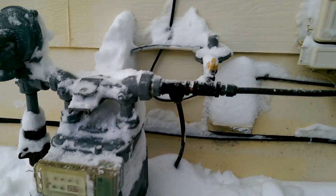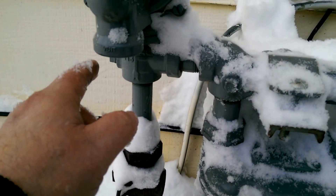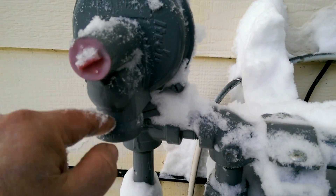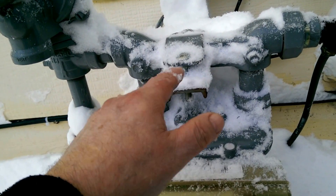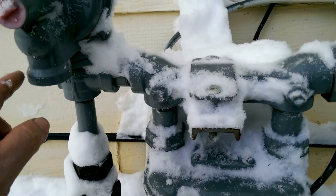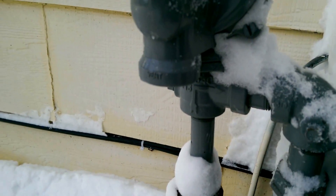If they're buried, undig them, but be careful when you shovel — you don't want to cut a line. What happens is the gas from the ground comes in, goes up through a valve, and goes into your meter, then back out through the meter to your home. This is a back pressure valve and that's got to be open.